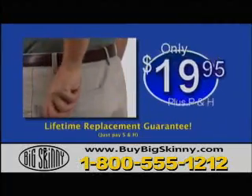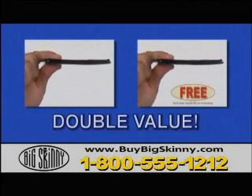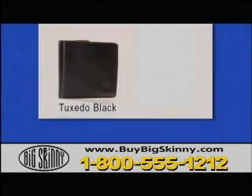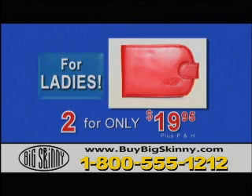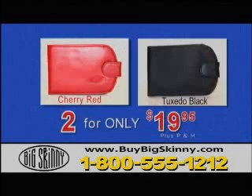Order your Big Skinny for only $19.95. Call now and you'll get a second one free. Just pay separate processing. Available in bifold or trifold styles, in tuxedo black and chocolate brown. Also two-for-one, the ladies Big Skinny with snap closure and zippered coin pocket, in cherry red and tuxedo black.